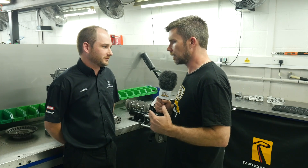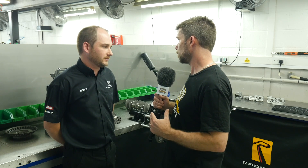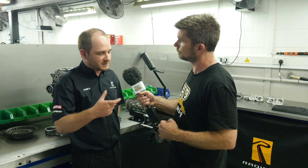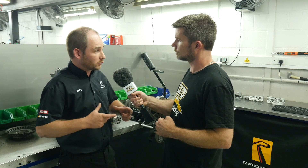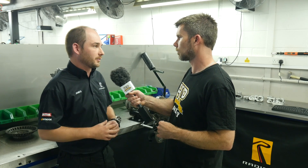Another term we talk about when it comes to engine development is squish. Can you explain for those who haven't heard that term what squish means? Yeah, it's the distance between the crown of the piston and the cylinder head. We would ideally run as tight a squish as possible, to force all the air-fuel mixture into a central point in the piston so it can be burned nicely, ensuring complete combustion.